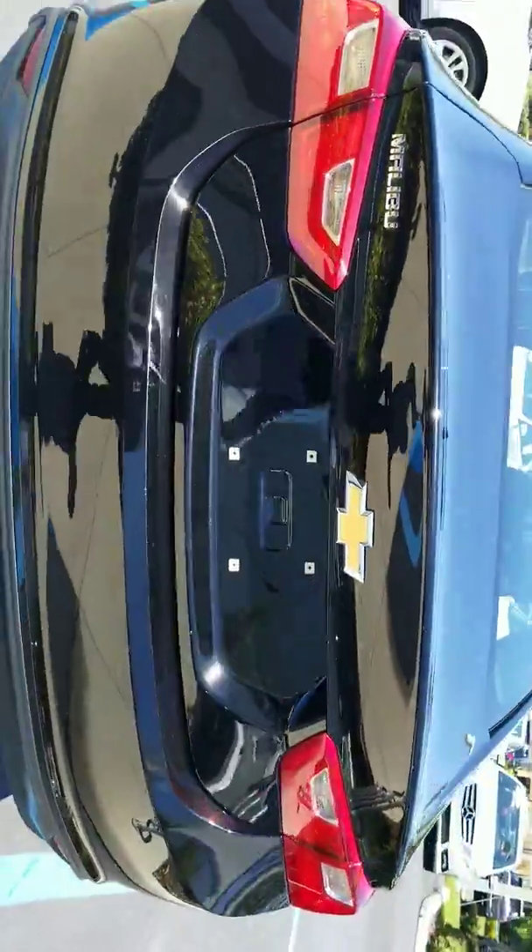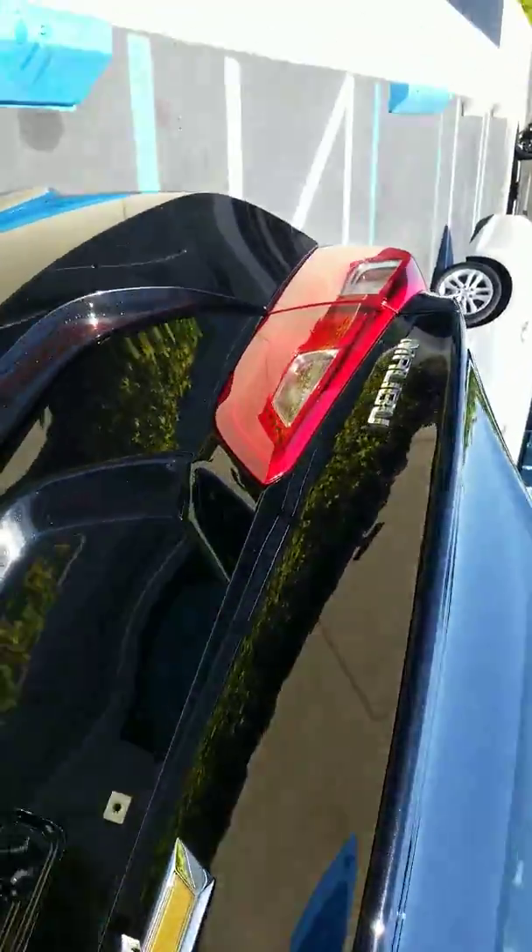Much cleaner, much nicer. Backup camera. This is your trunk, these are your floor mats, and the back seats fold down as well.